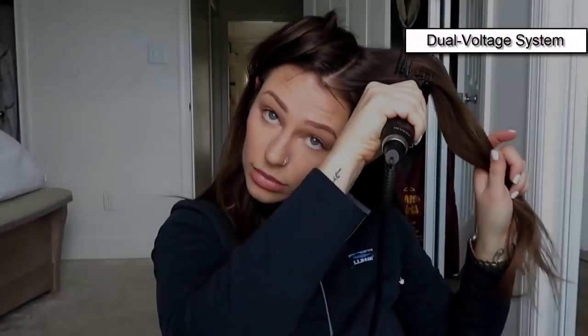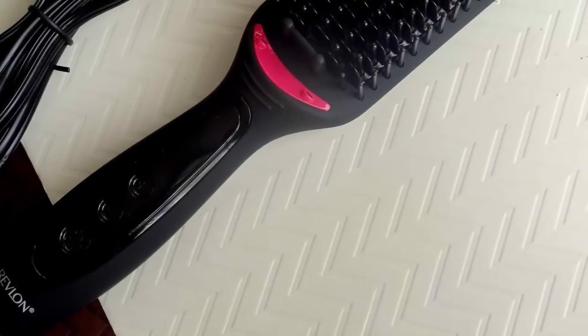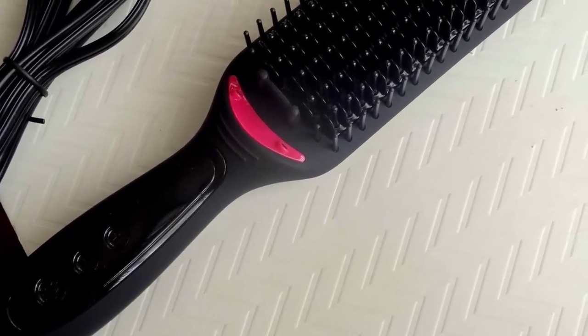Revlon XL makes it easy to achieve the best results when straightening, thanks to a dual voltage system. Smooth results are guaranteed with this brush wherever you want to go. It will give your hair smoothness, body, and bounce — it's not stick straight, but it also doesn't look like an anchor woman's hair.